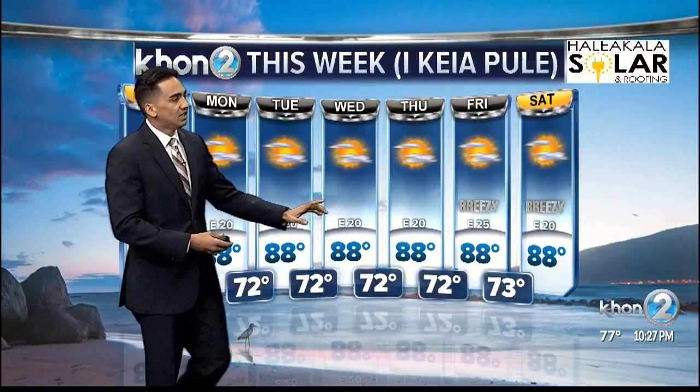Now, in terms of the upcoming days, we're going to be having beautiful conditions. The biggest thing to take note is that trade winds will be ramping up by the end of the coming week with some breezy conditions, so it should be beautiful. Sam, I'll give it back to you.